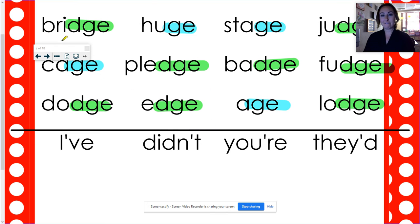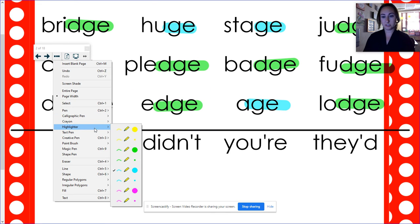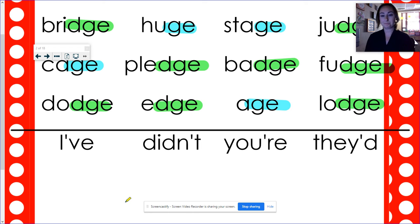The four review words we have on the bottom are not going to be in your sort today, but let's read them again. I've — I have — and that's got an apostrophe, which is what makes it a contraction. We're smushing two words together, where we are taking letters out and putting that apostrophe. Didn't — did not — and we took out the O. You're — you are — and we took out the A. They'd — they would. The letters we took out get an apostrophe. Didn't, you're, they'd.